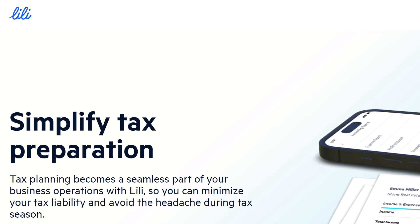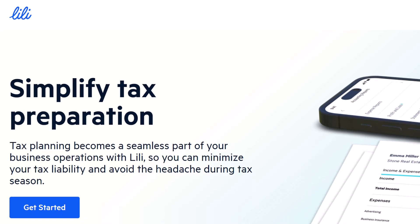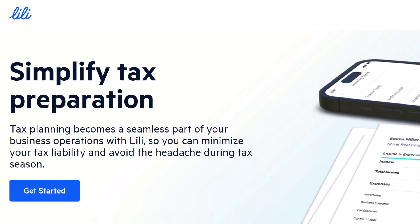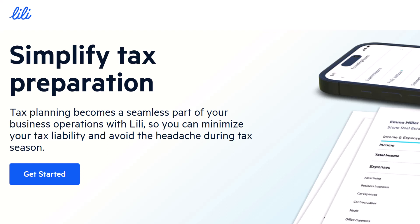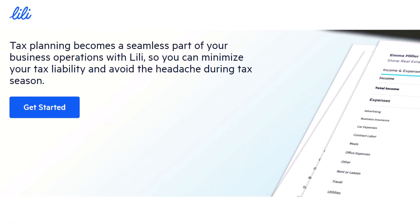When you need to send money to a buddy, but your bank doesn't play along with their favorite payment app, you might have had that sinking feeling. Have you ever experienced it? Doesn't it make you angry? In any case, we are going to delve into the world of Lily Bank, a challenger bank designed specifically for freelancers and small business owners.